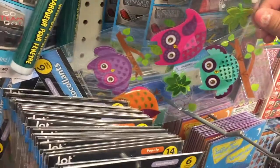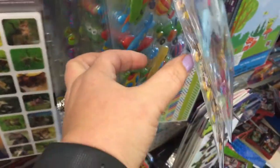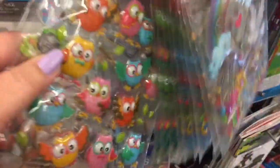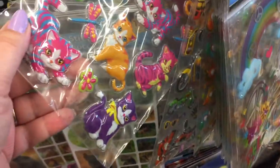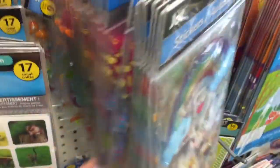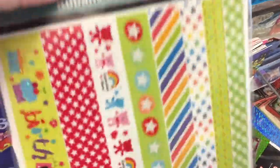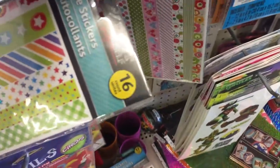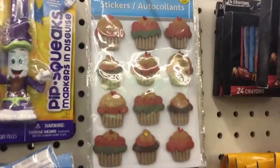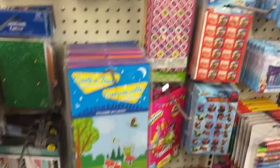Look at the owls, the peeps, the monkeys — these are so stinking cute! Owls, cats — these are like puffy stickers, really really cute. There are stencils down here, circus stencils, and some more paper tape. These are really cute — look at those cupcakes, and they have these really cute butterflies too.